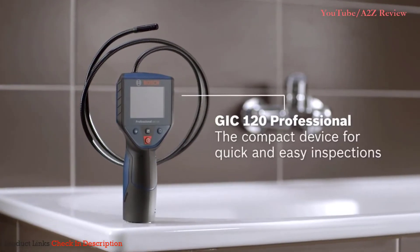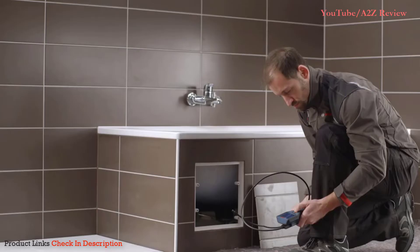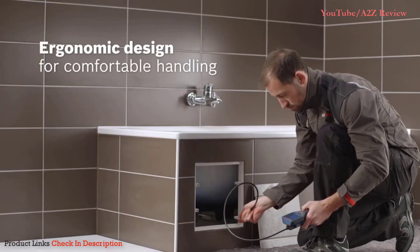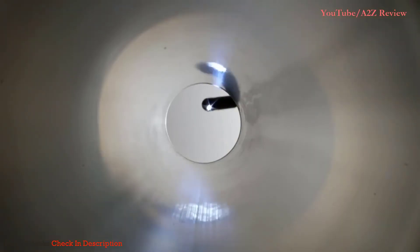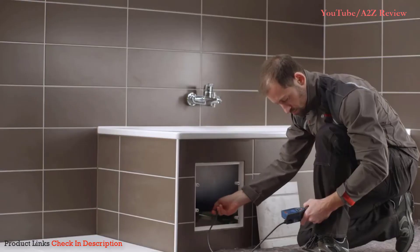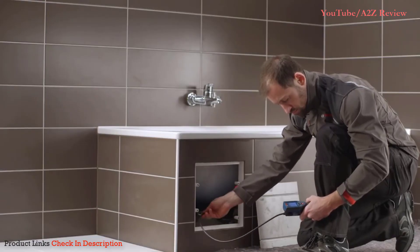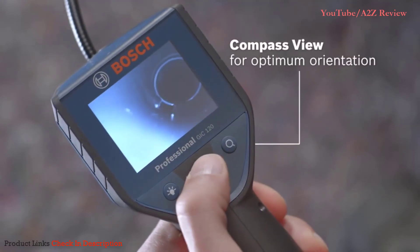Number one: Bosch GIC 120 Professional Cordless Inspection Camera. Those looking for a high-quality borescope might consider the Bosch professional inspection camera. This borescope features an 8.5-millimeter camera on the end of a 120-centimeter semi-rigid cable for checking pipes, mechanical components, and other tight spaces without full disassembly. It features three built-in LEDs, negating the need for additional light.